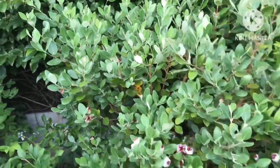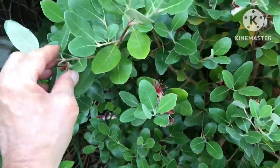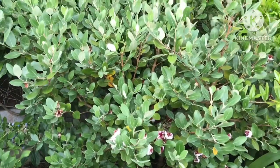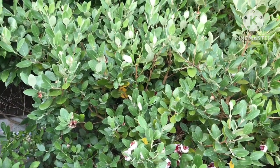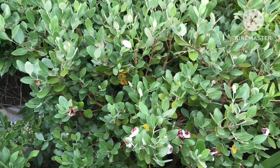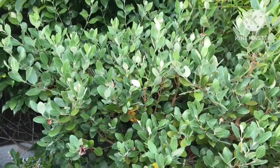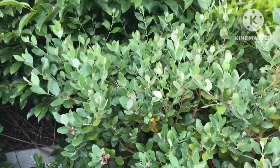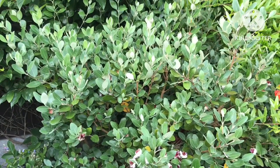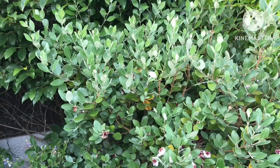A lot of the pineapple guavas we buy in this country from online sellers and nurseries are not named varieties. Plants are most likely reproduced or propagated by cuttings from an unnamed variety that originally would have been grown from seed. You could be lucky — you could buy an unnamed plant from an online seller which, by chance, originated from a named variety like Triumph or Mammoth, but the fact that it was a named variety has been lost over the years.